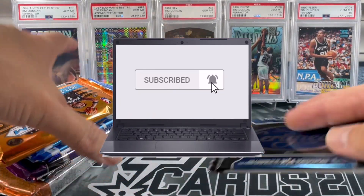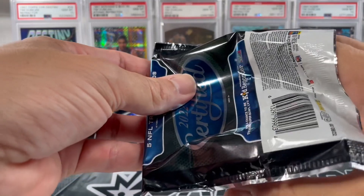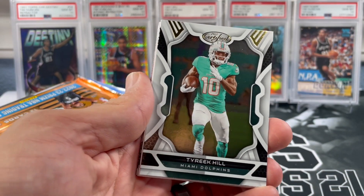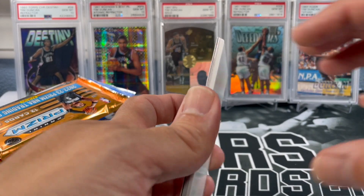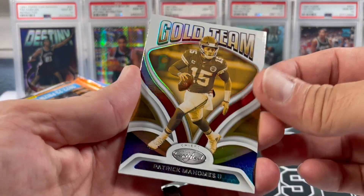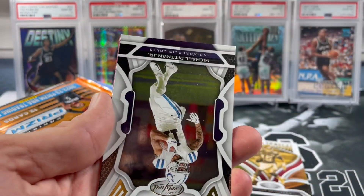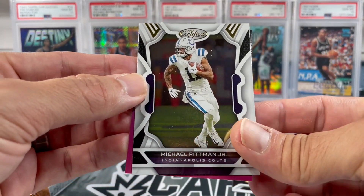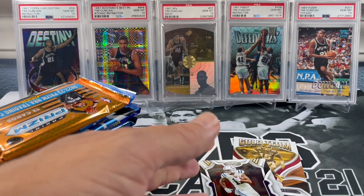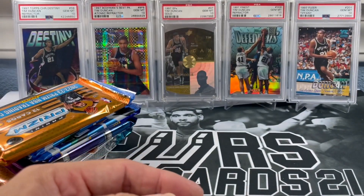Let's get into this 22 certified football pack. Haven't opened up any football hobby packs in forever it seems like. Debo Samuel, Tabrik Hill — we got a filler. Are you serious? That's a bummer. Got a gold team Patty Mahomes, Joe Mixon, Michael Pittman Jr. — and that's it with a filler card. That's probably got to be the worst certified pack ever. Oh well, at least we got an extra pack.